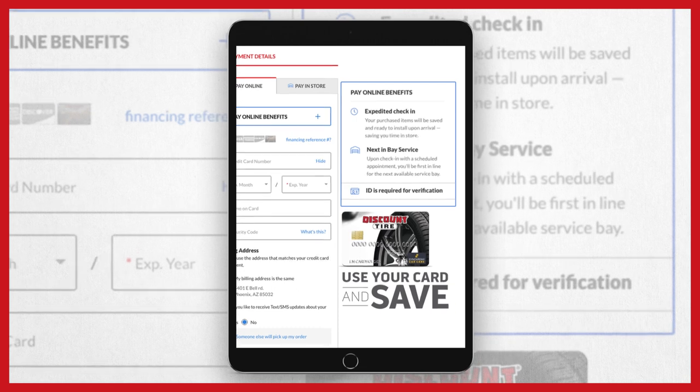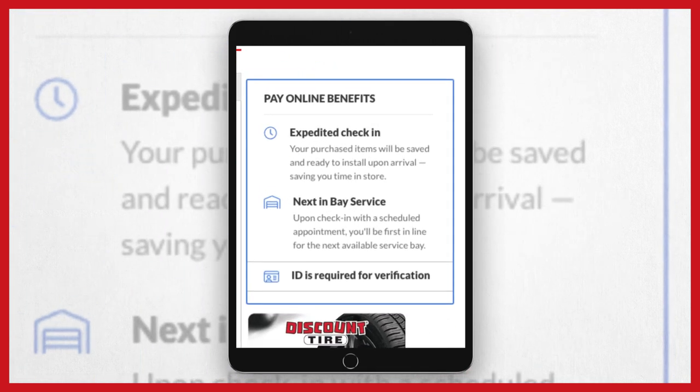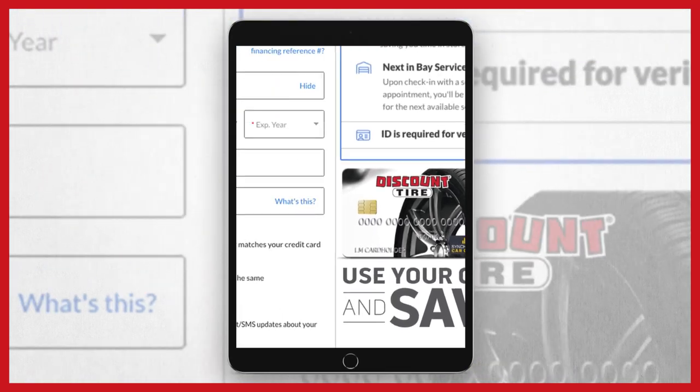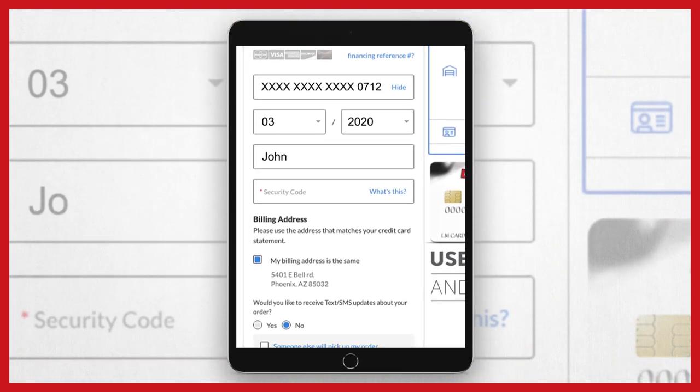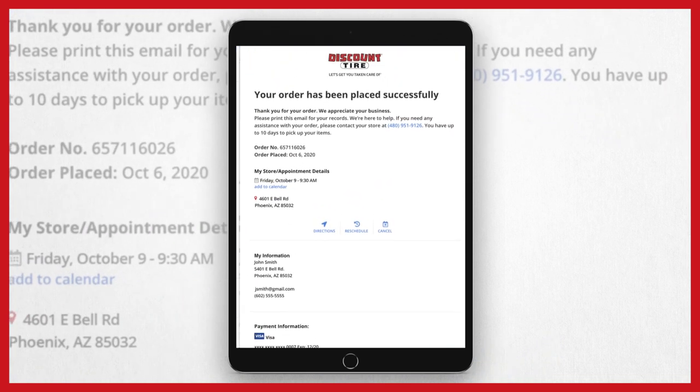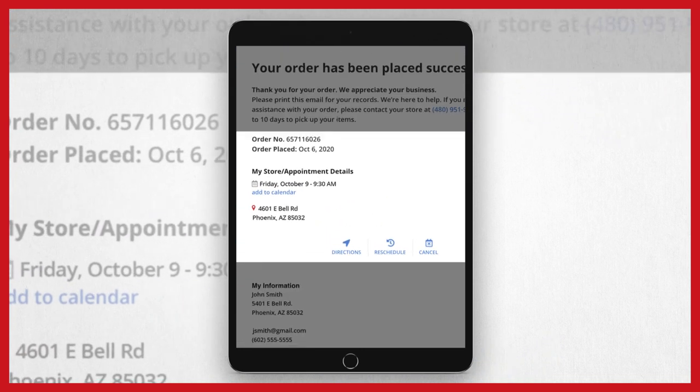When you pay online, you can save time with our expedited check-in. Use your Discount Tire credit card or just fill in the billing info and securely place your order. You'll get an email confirmation of your order, and we'll call the day before your appointment to remind you and answer any questions.